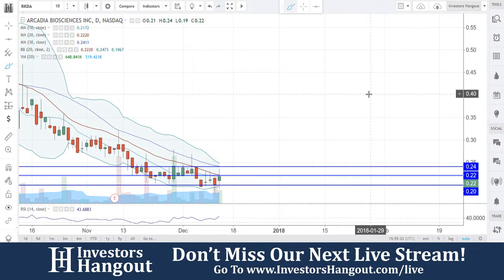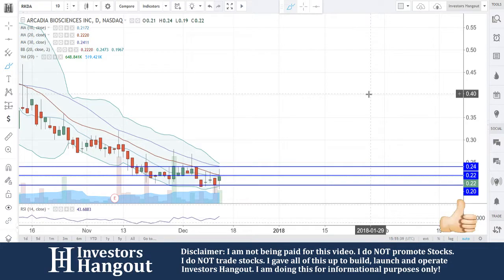The 20-day simple moving average is sitting at $0.22, the 30-day is at $0.24, and the 10-day is right now currently at $0.2172 — very close to $0.22 — which is why I have that $0.22 in here, and in my personal opinion, why you're having a hard time getting through that $0.22 right now.